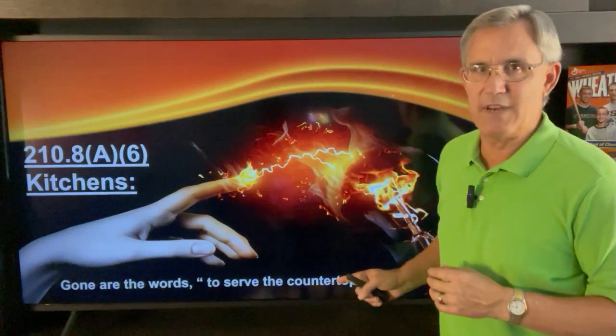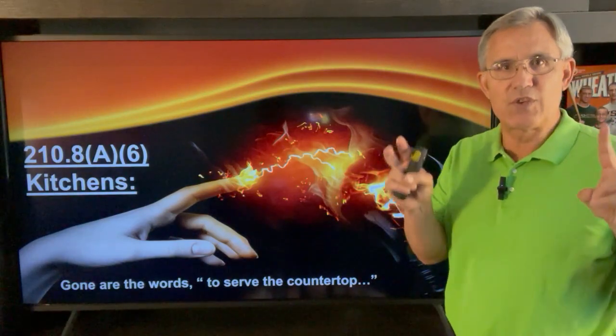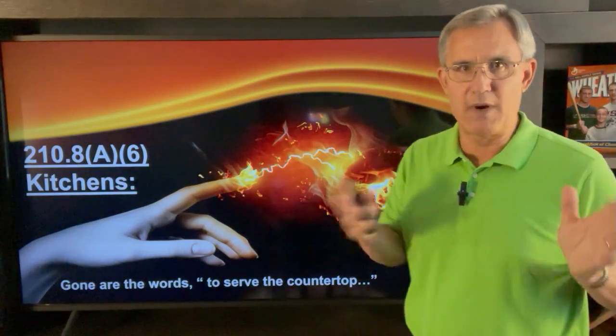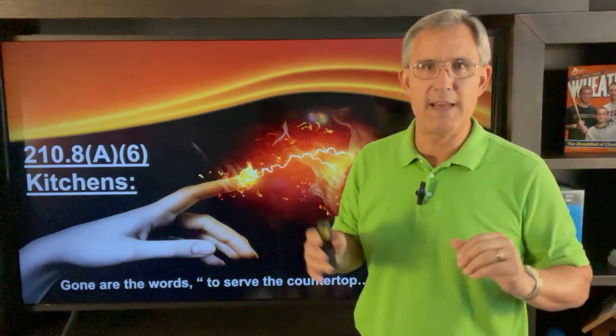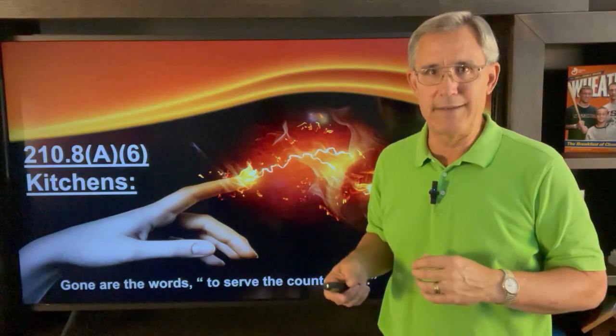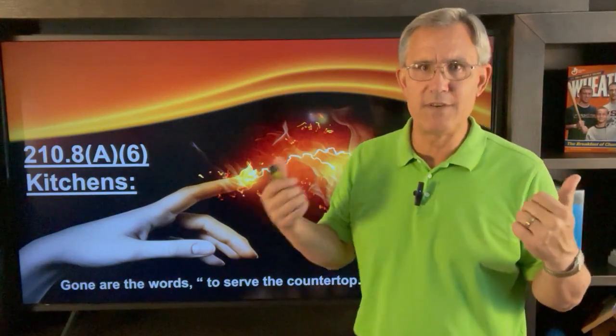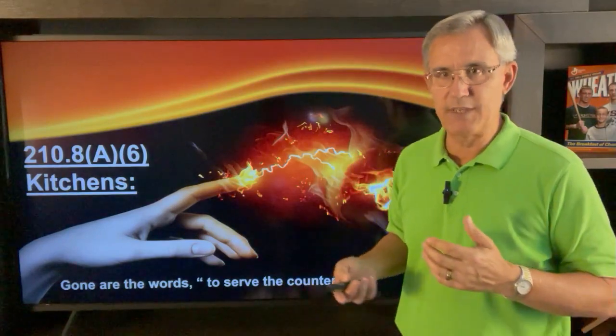Now kitchens used to be different. What they've done is they've taken out the words 'to serve the countertop.' In prior editions of the code it said kitchens — those outlets that serve the countertop shall be GFCI protected. Well, that wording's gone. It just says kitchens. So all 125- to 250-volt receptacles in kitchens shall be GFCI protected.